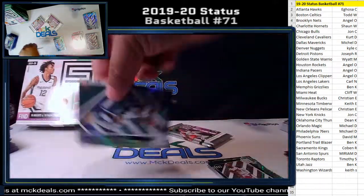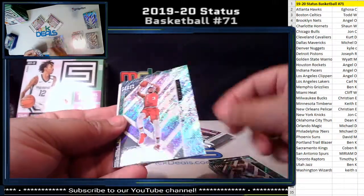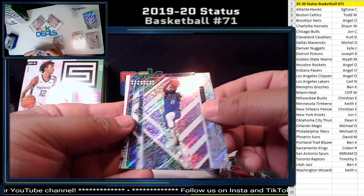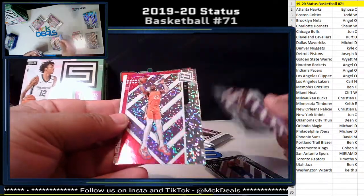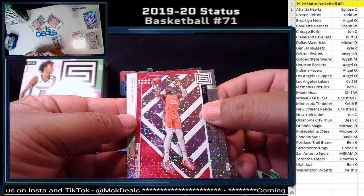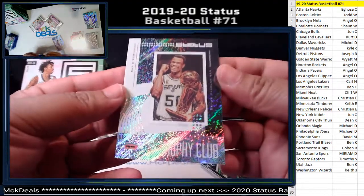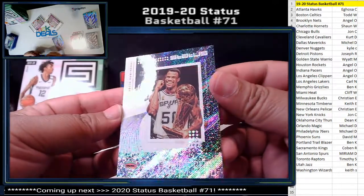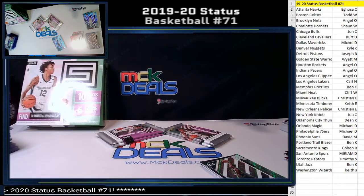Five more packs to go. Lonnie Walker, CJ McCollum, Tim Hardaway Jr., Markelle Fultz, Pink DeAndre Ayton for the Suns, David Robinson for the Spurs Trophy Collection — another nice card. I like how they include old school players here.